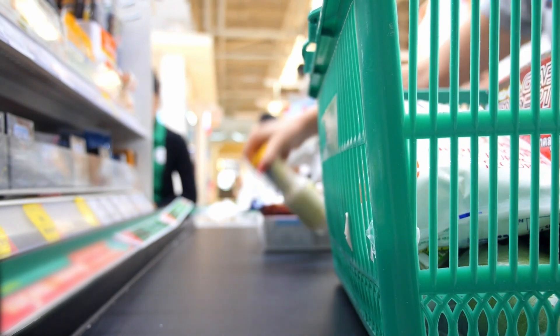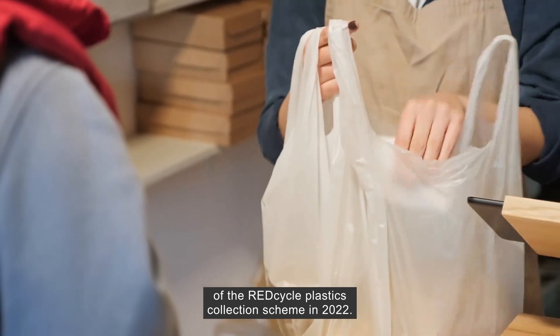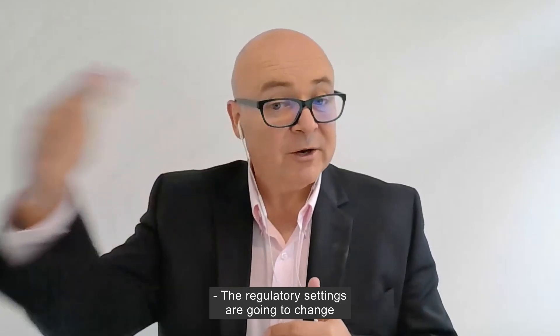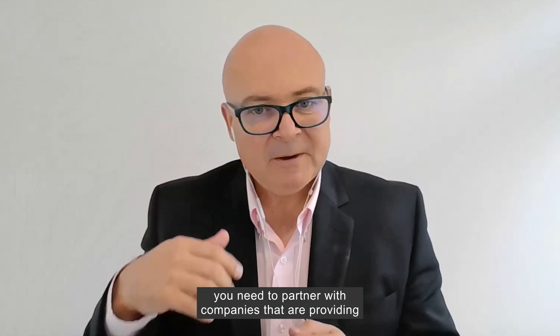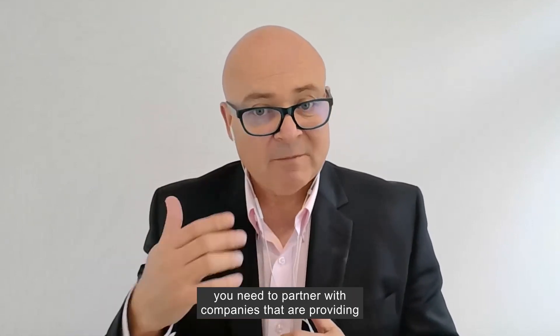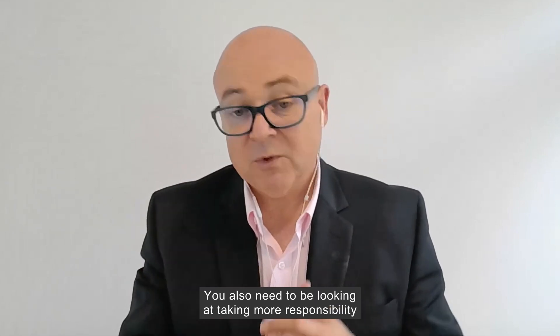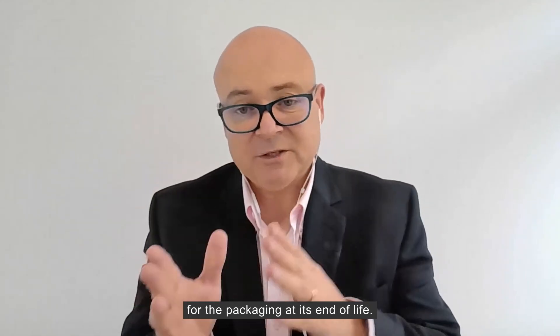The food and grocery industry has faced challenges, such as the collapse of the Red Cycle Plastics Collection Scheme in 2022. The regulatory settings are going to change and the sooner industry can jump on board and see this as an opportunity, the better. They need to partner with companies that are providing innovative packaging solutions and formats, and also take more responsibility for their packaging at its end of life.